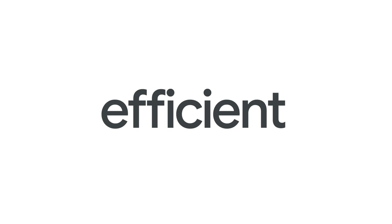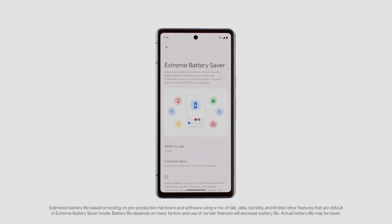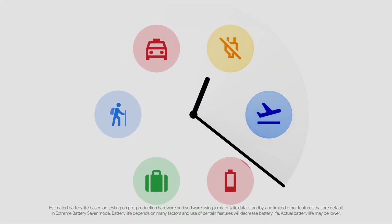And to make everything run fast, smooth, and efficient — including the battery, which can last up to 72 hours with Extreme Battery Saver.